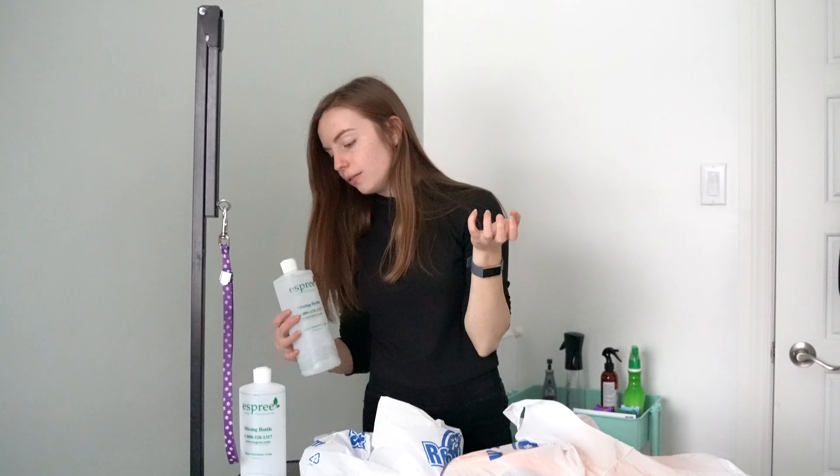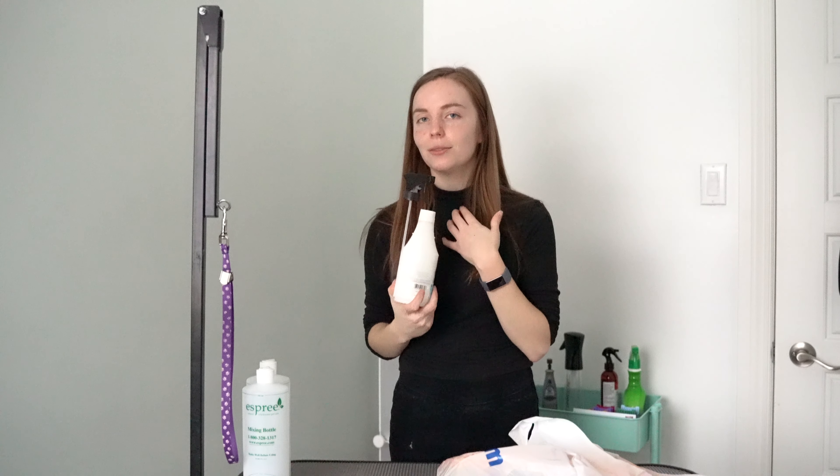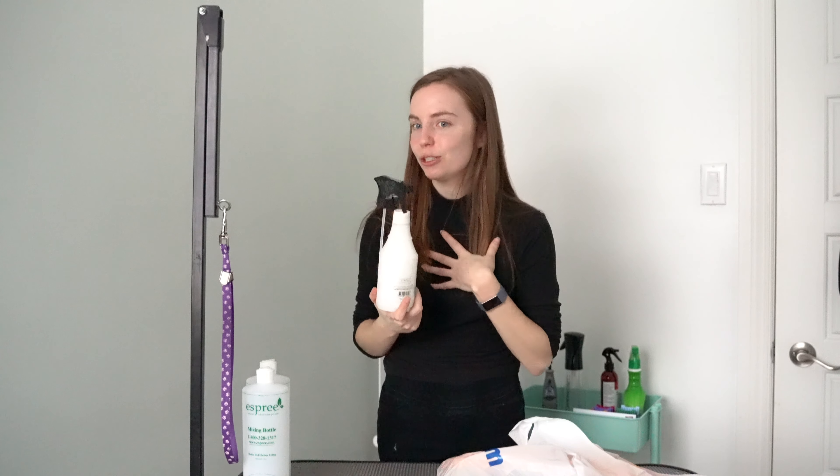This one's exciting and I'm excited to try it. This is the Crown Royal Magic Touch grooming spray number three. There's number one, number two, and number three. Honestly, I should have done some research and figured out what each one does. Crown Royal has some really good sprays, so I am excited to try this one.